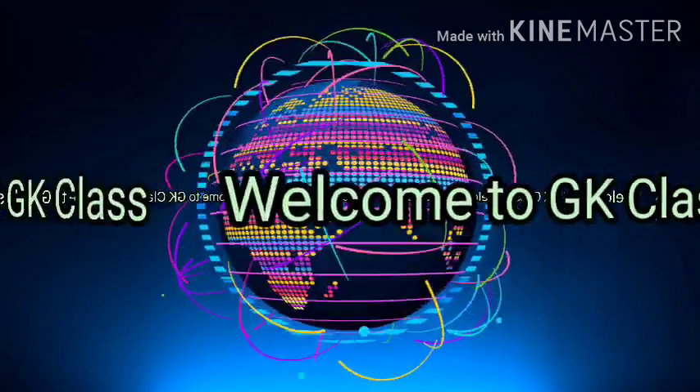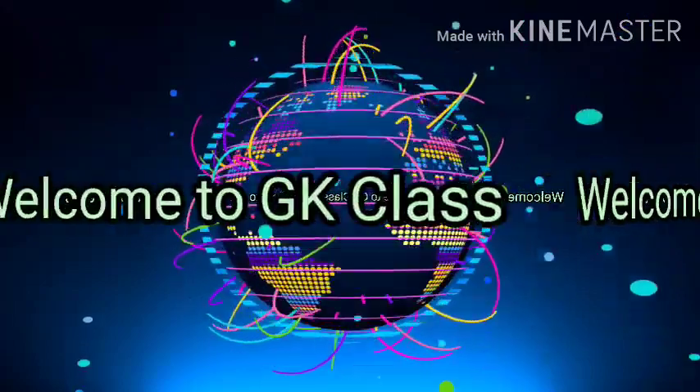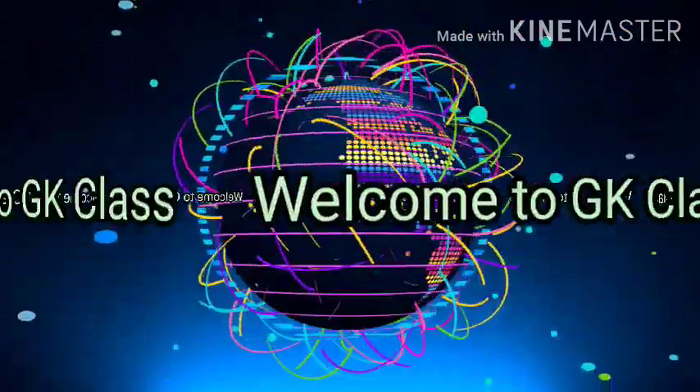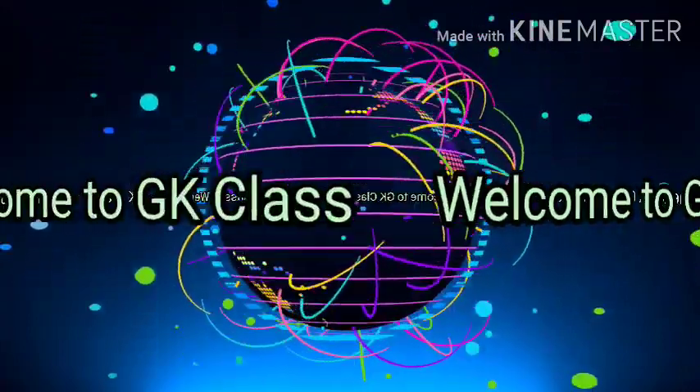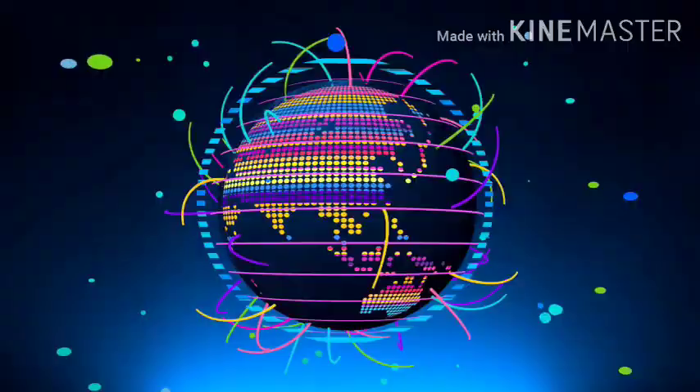Good morning dear students, welcome to GK class. Today we will learn about deserts and some animals living in the deserts. So are you ready to learn something new?